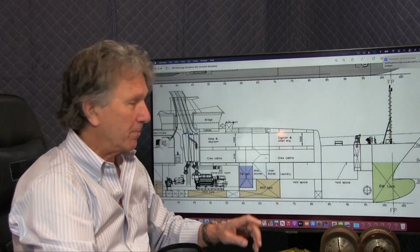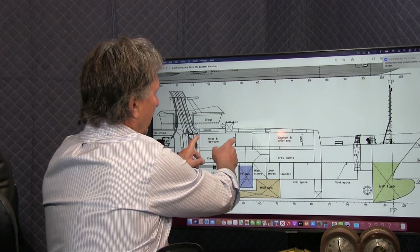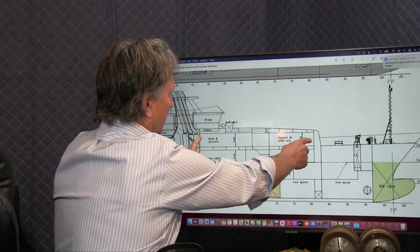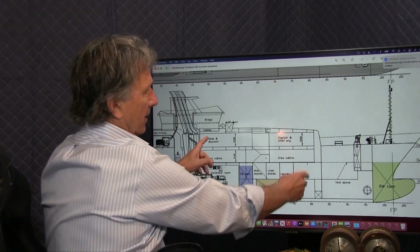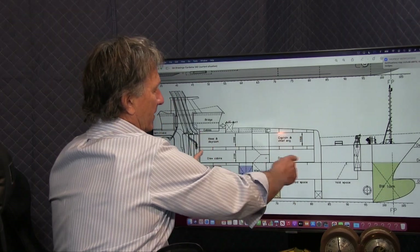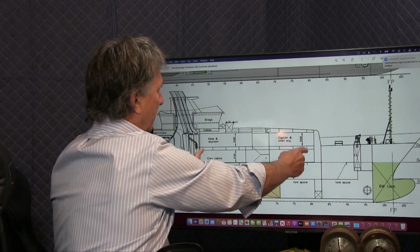Right below the bridge, you have the galley and the mess. The captain and chief engineer are directly under the bridge, and below them are the crew cabins — that's about 75 feet of accommodations on two decks.